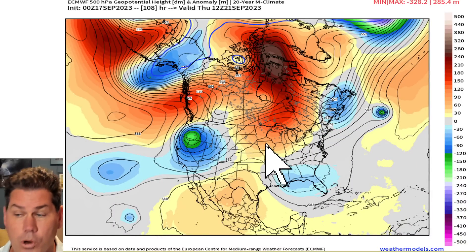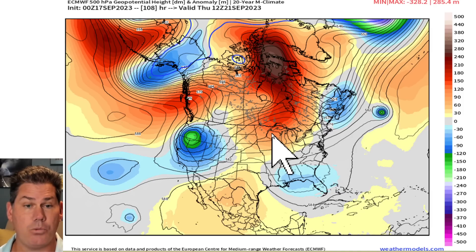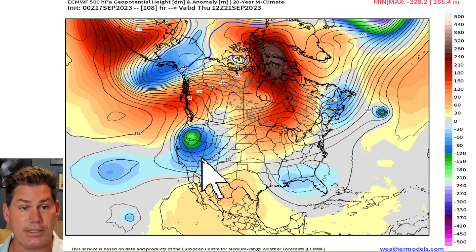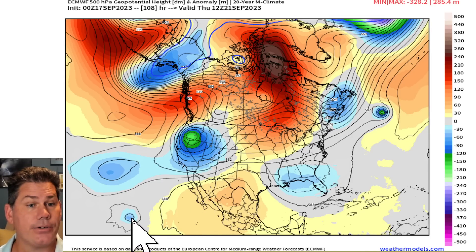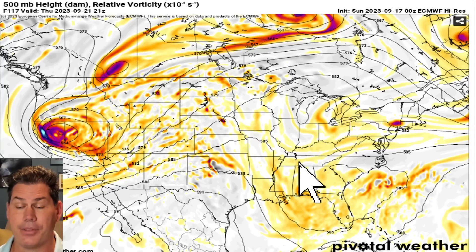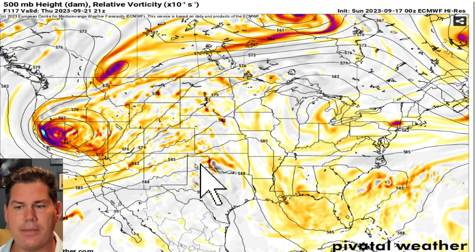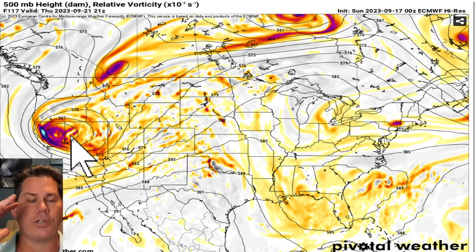Really warming up in the middle of the country — all these areas in the southern plains, the middle of the country, especially heading up into the upper Midwest, the northern Great Lakes, and into Canada. Plenty warm for this time of year. There's the significant trough and there's the storm out here into the eastern Pacific — that's the setup on Thursday. And you can actually see it a little bit better on the vorticity map with that area of swirl underneath it — it's got its own cold core.